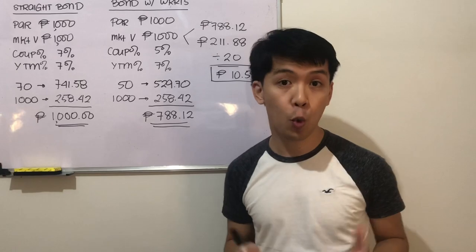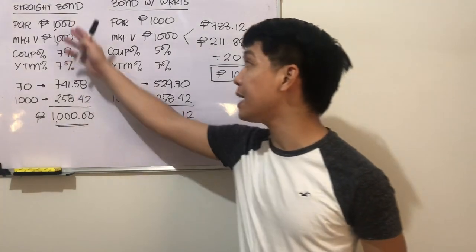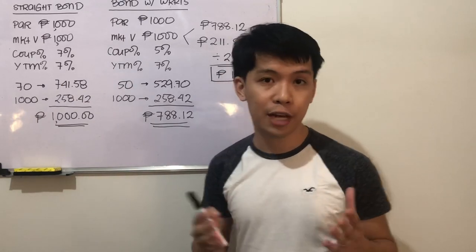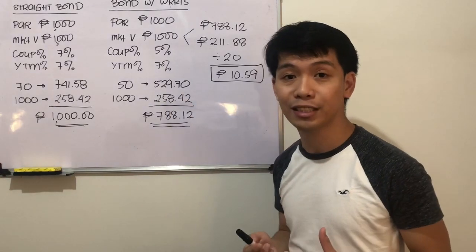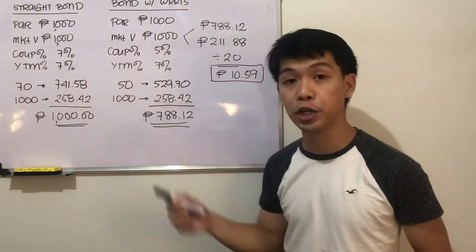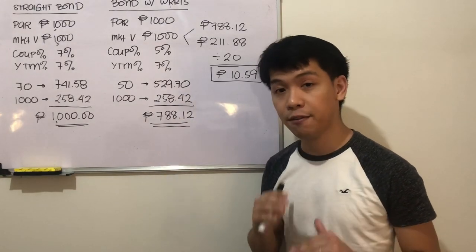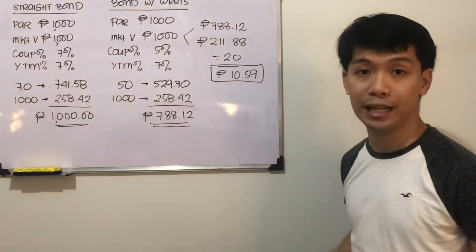In summary, what we need to do is know the value of a typical straight bond for the same company, then independently calculate the value of the bond with warrants — which has a lower coupon and therefore a lower value. The differential pertains to the value of the warrants.